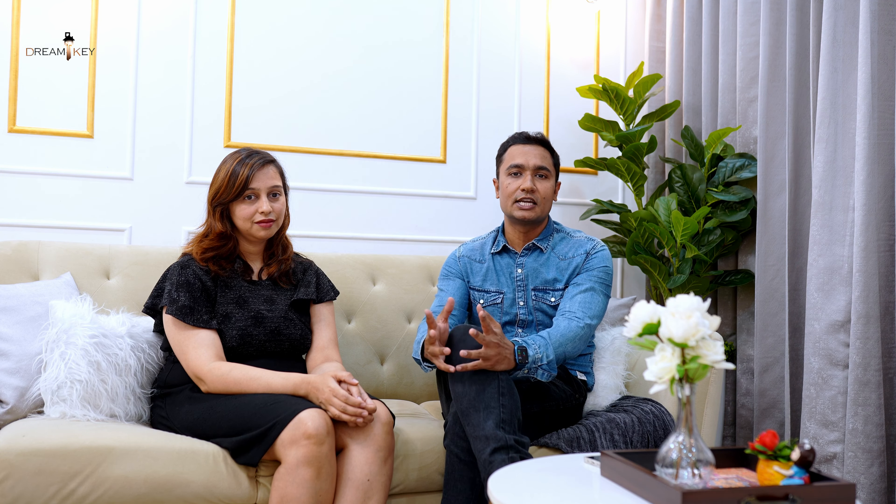Now let's step into our children's room. One of the highlights here is the captivating CNC world map on the wall. It not only adds a touch of educational value but also sparks their curiosity about different countries and cultures.